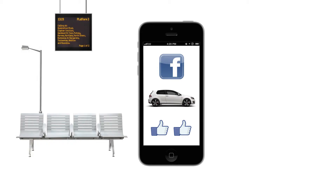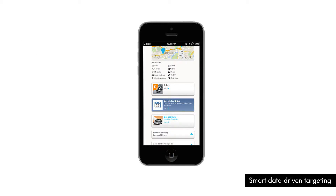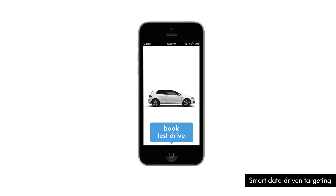A few days later, Steve saw a test drive advert from his local Volkswagen dealership and used the live test drive booking tool on the site to book the next available time slot.